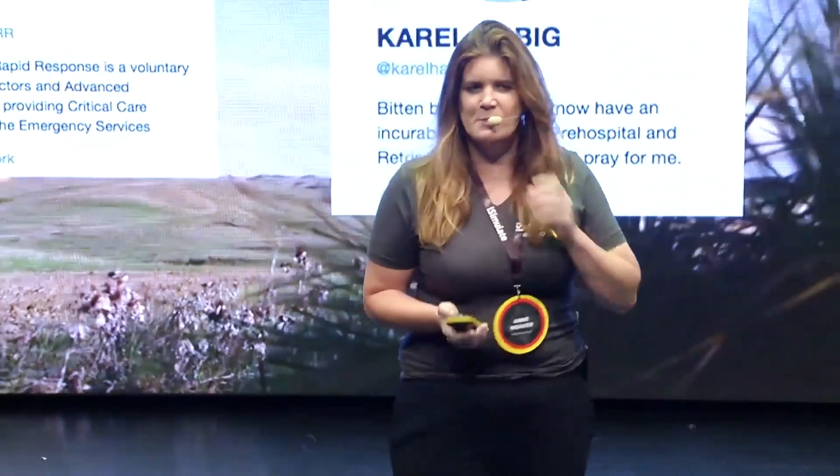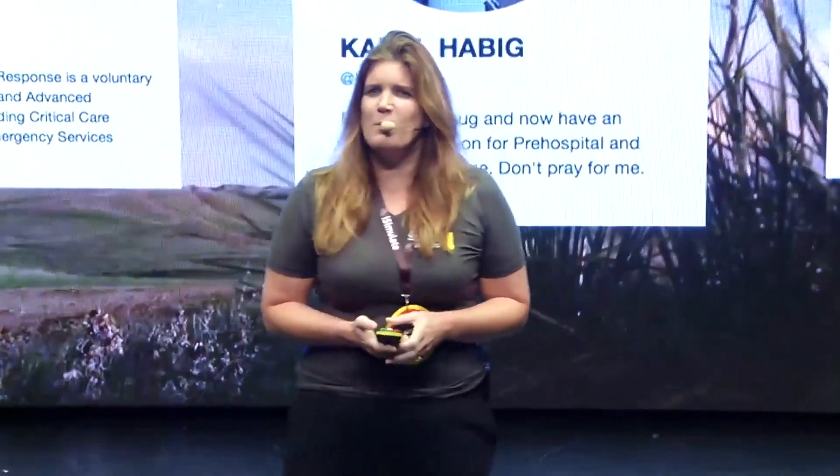I'm delighted to be here at my first SMAC conference, a little bit terrified, but here we go. I'm going to talk about pre-hospital damage control resuscitation, how we do it in London, and a little bit about where the future might be going for us.